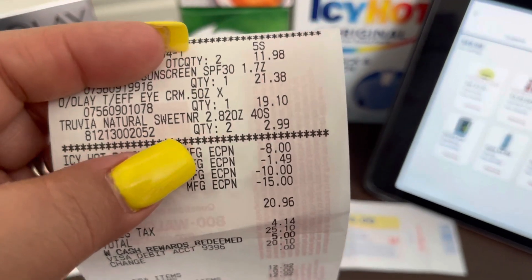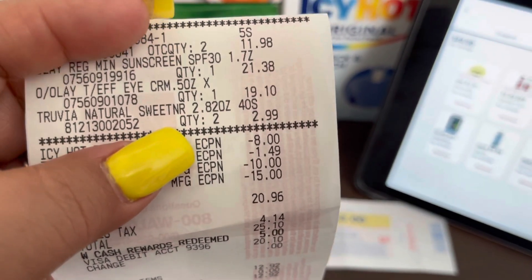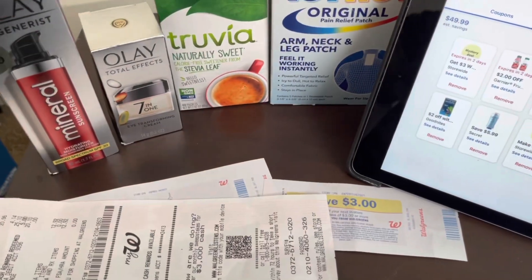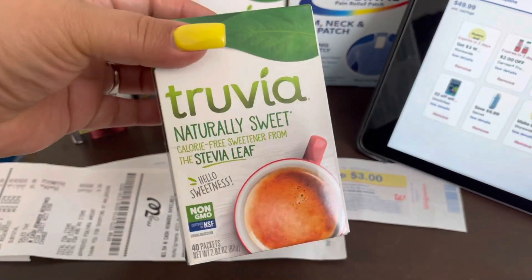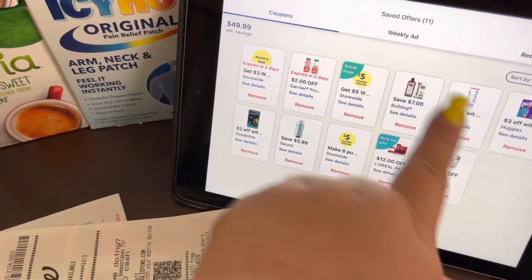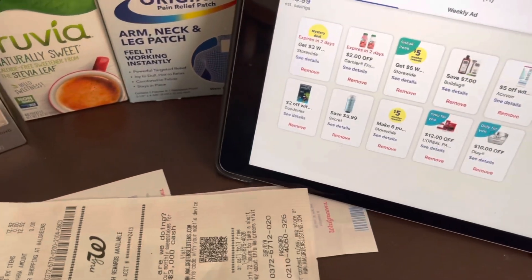The receipt shows different numbers, but it still adds up to be the same. Then the Trivia sweetener — it was buy one, get the second free. I like Trivia so it's not a bad item for me, and they're $2.99 each.